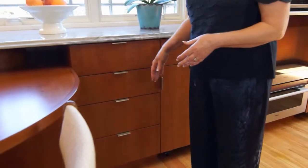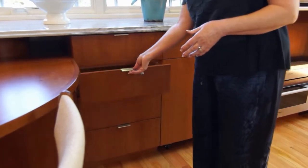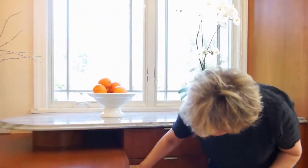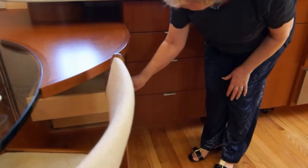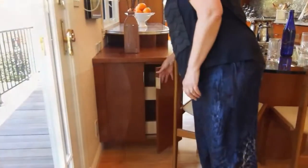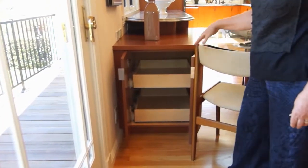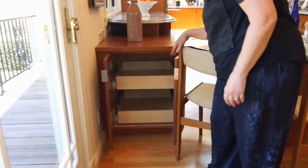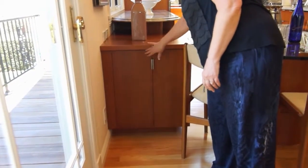Nearby I have a row of four soft-close drawers for your needs. Underneath the breakfast table I do have a large cabinet with a soft-close drawer as well — very handy. Right near the glass table I do have a cabinet with two soft-close drawers for the dishes and whatever you need for the table.